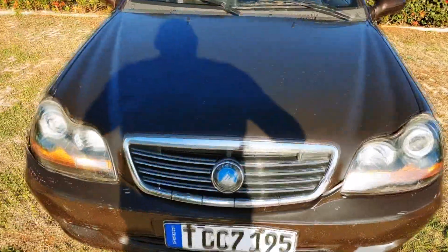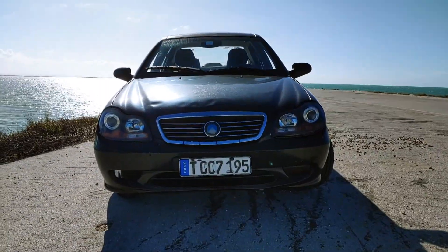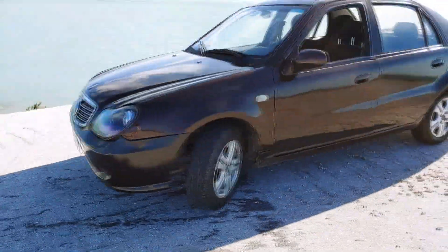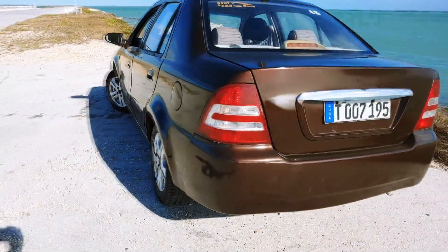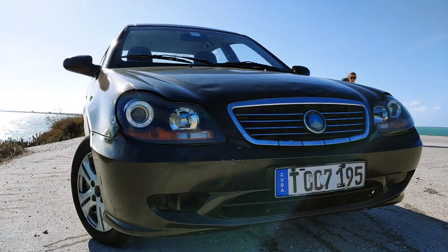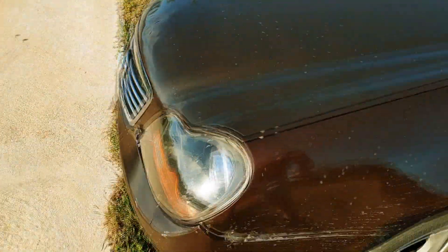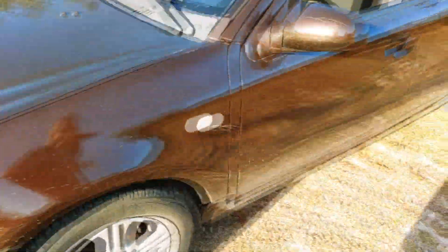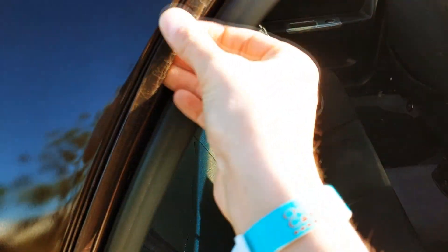So this is a Chinese Geely CK. You can see it has been quite well used — there are rust spots everywhere, obviously the car has been repainted, and they even painted the weather stripping.